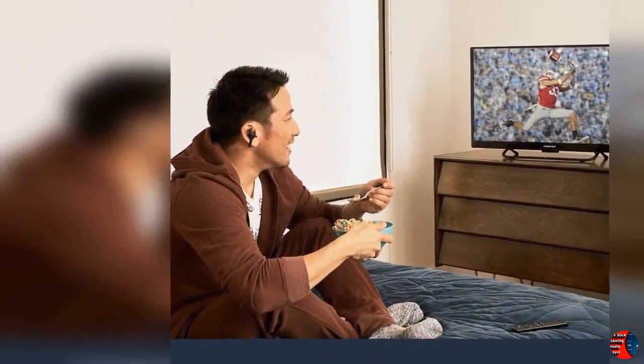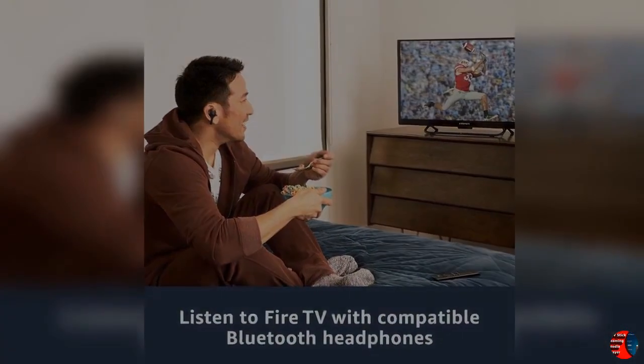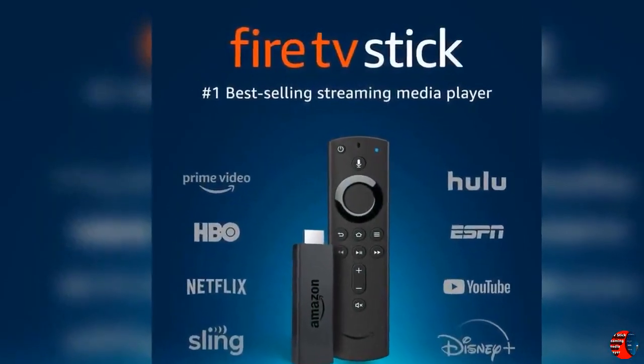Stream millions of songs and use your Alexa Voice Remote to request a song, artist, or playlist, or control playback through services like Amazon Music, Apple Music, Spotify, Pandora, and iHeartRadio. Subscription fees may apply.